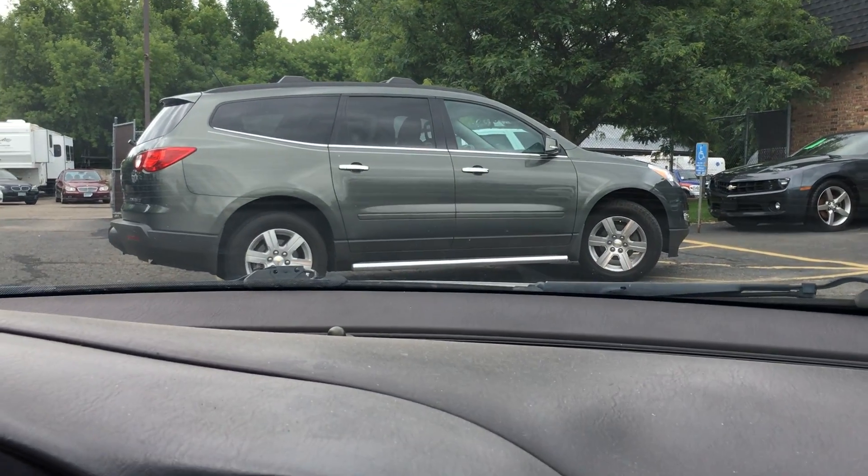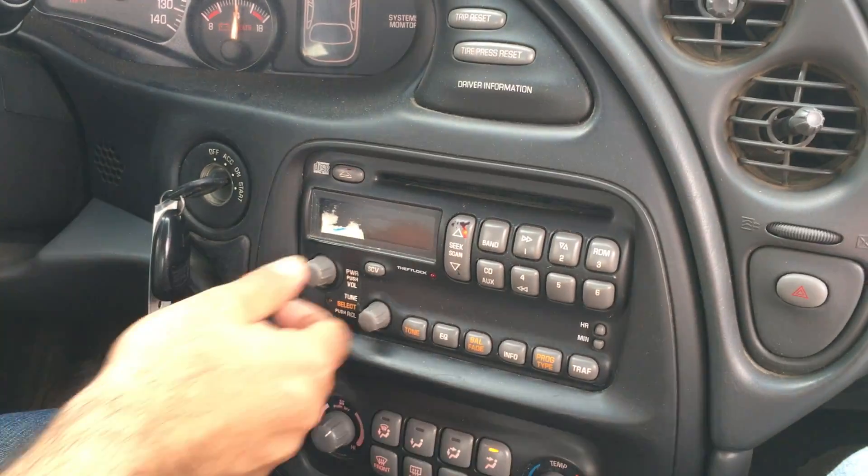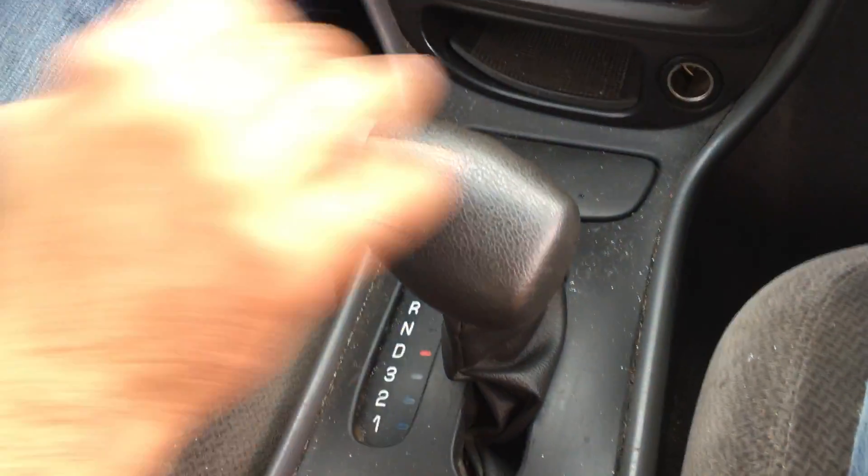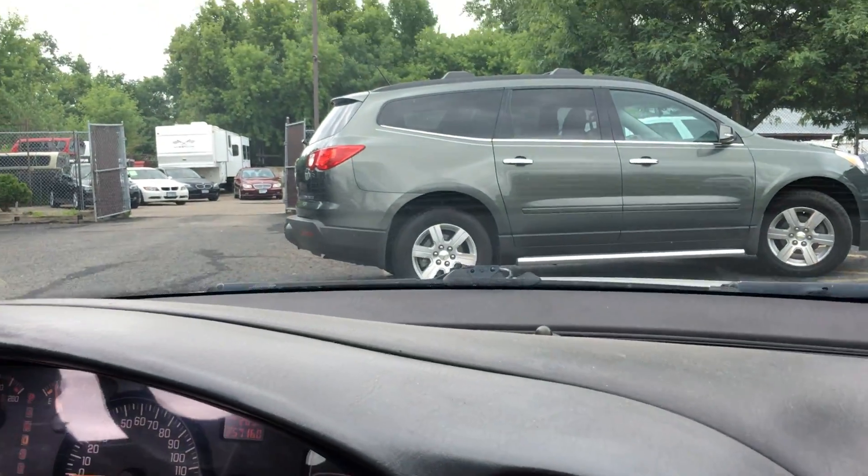Looks like the LED on the radio doesn't display. Transmission goes from gear to gear smoothly. Overhead you've got a little storage bin and map lights.